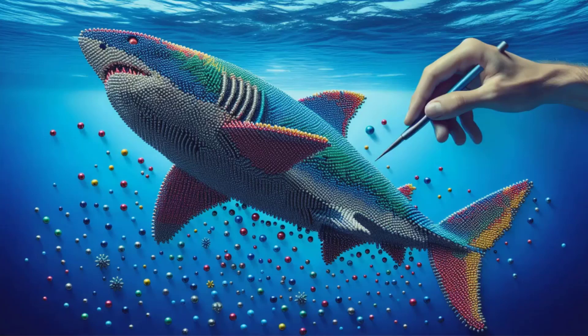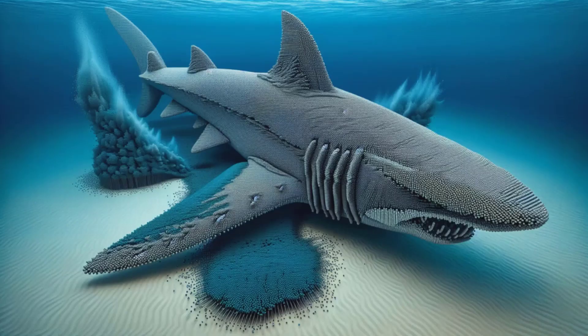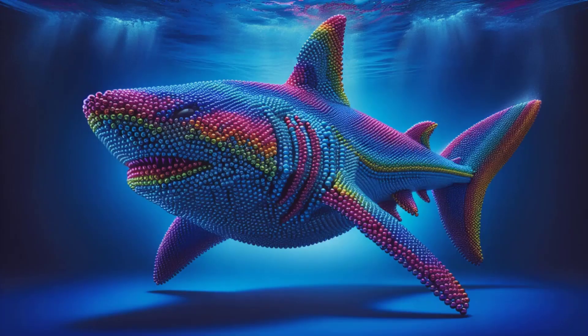Dive into the deep blue with us, where colors clash and sharks swim — or do they? Witness the fusion of art and magnetism in a colossal, vibrant spectacle. Each five-millimeter magnetic ball snaps together, coloring in the ocean's fiercest predator.